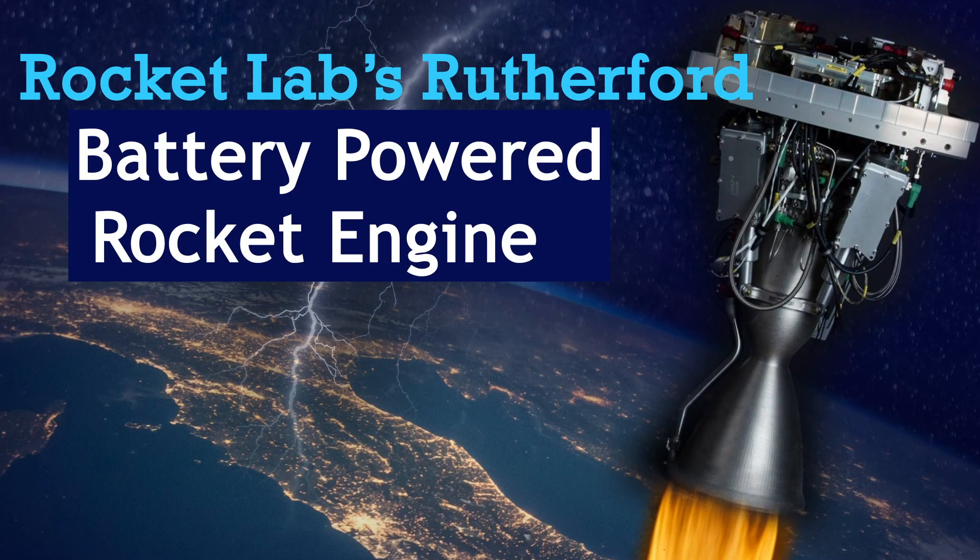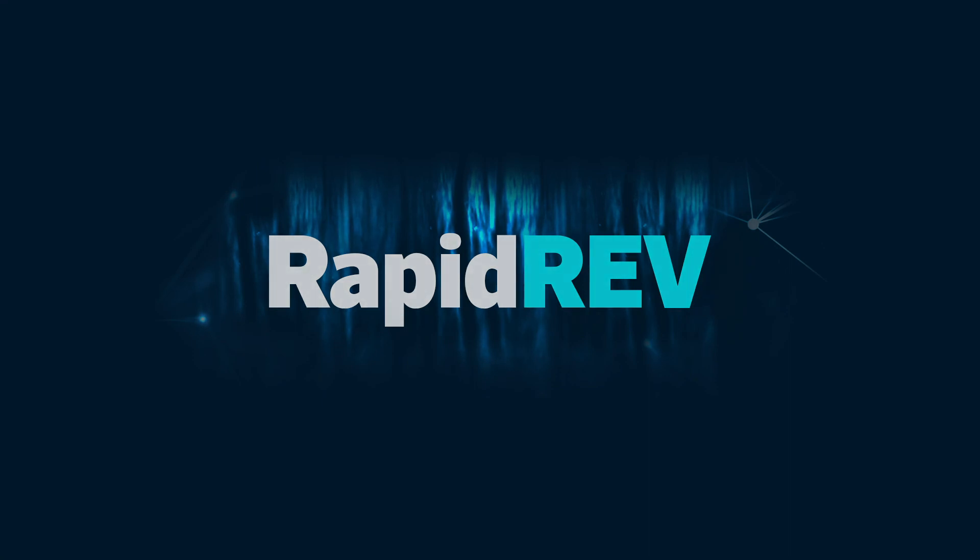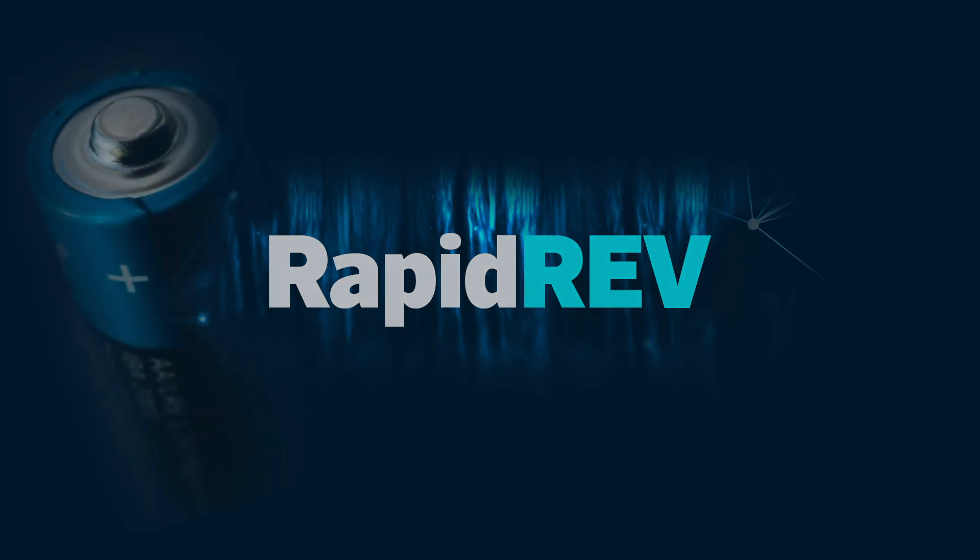A battery powered rocket engine. How is this possible? Welcome to RapidRev, and today we will explore batteries powering the Rutherford rocket engine.